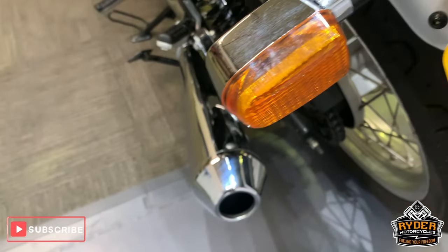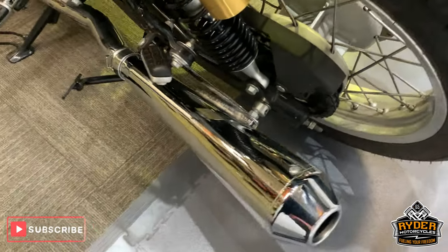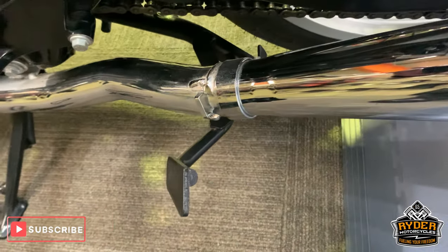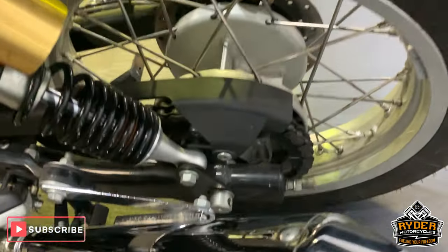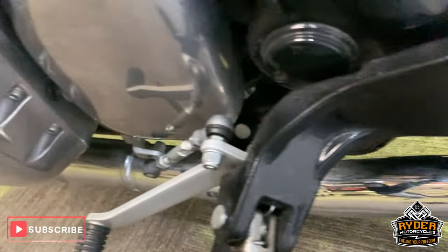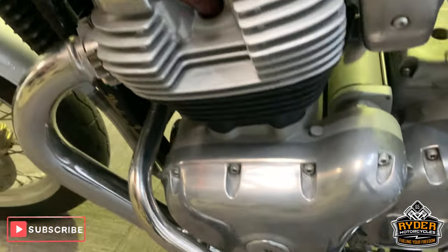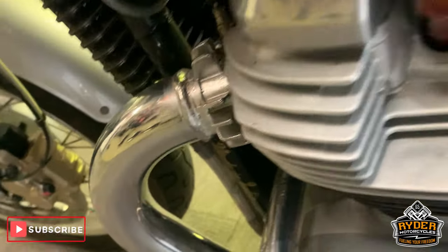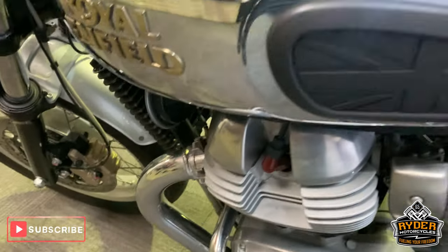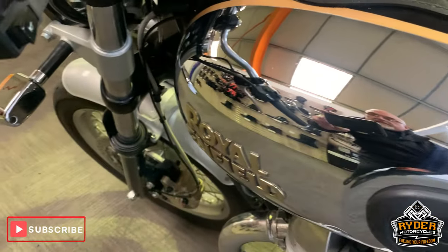Nice little indicators on this side. Nice exhausts, nice paintwork down this side. All nice engine casings and exhaust as well. Nice tank there as well.